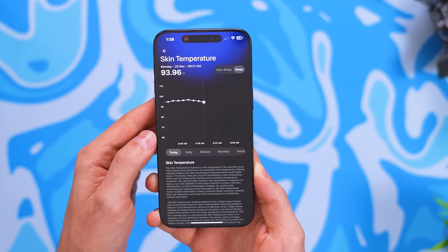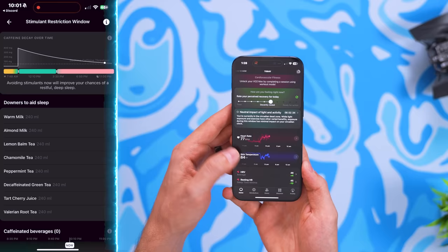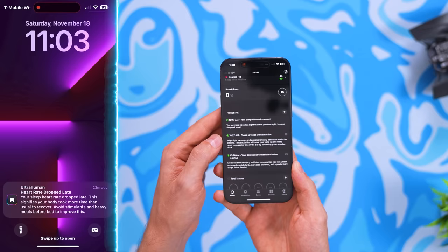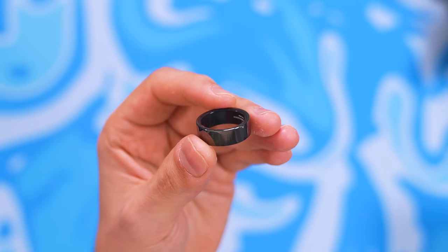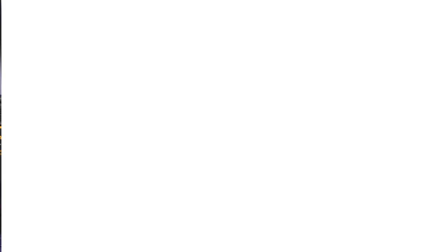The ring tracks how active you are during the day and provides personalized recommendations on when to have caffeine without negatively impacting sleep — it'll send notifications telling you to lay off caffeine at a certain time for a good night's rest. It's like a little health advisor. Best of all, there are no subscriptions — it comes free with the ring purchase. For Black Friday, you can get one for $50 off.